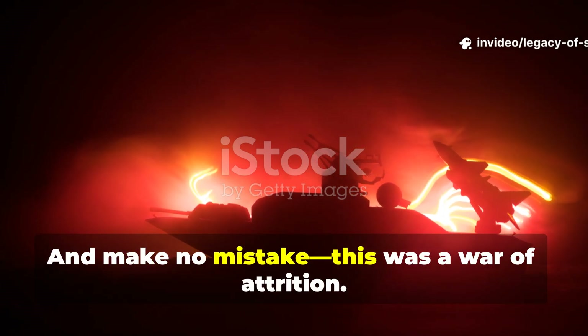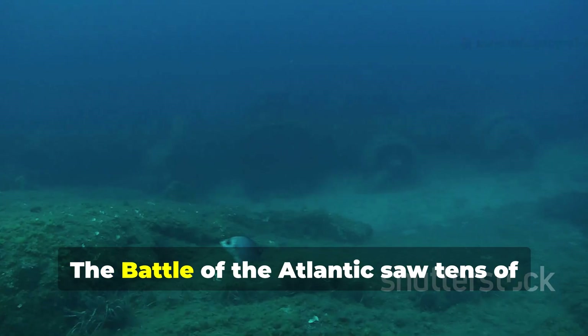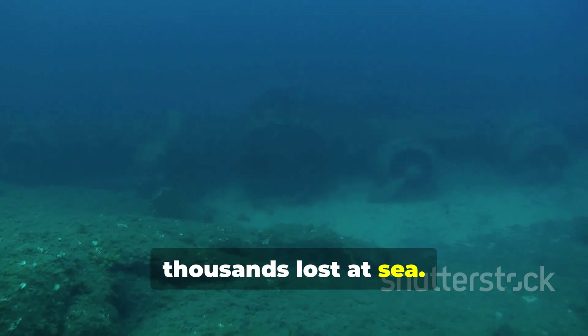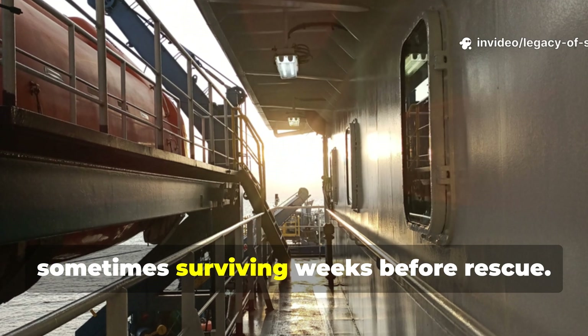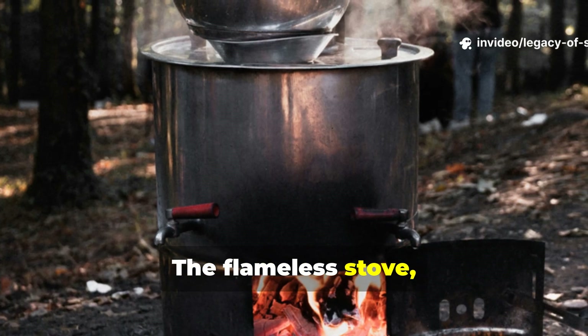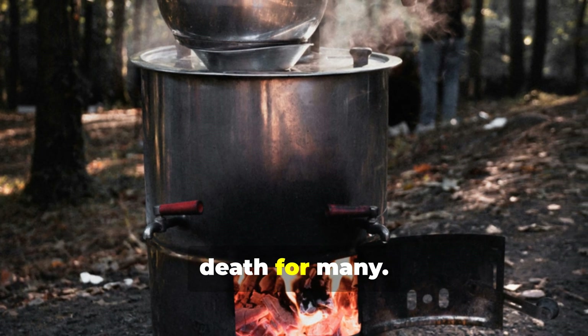And make no mistake, this was a war of attrition. The Battle of the Atlantic saw tens of thousands lost at sea. Lifeboats were often scattered and alone, sometimes surviving weeks before rescue. The flameless stove, small as it was, became the difference between life and death for many.